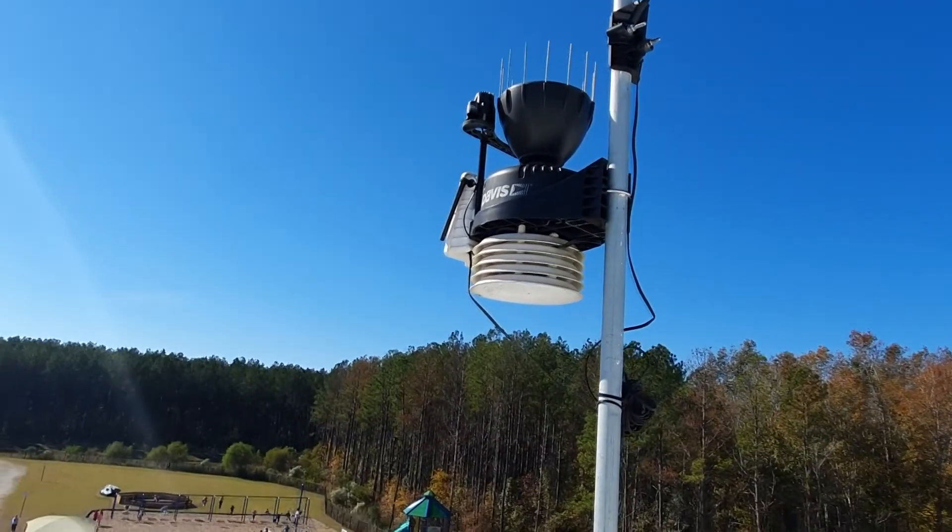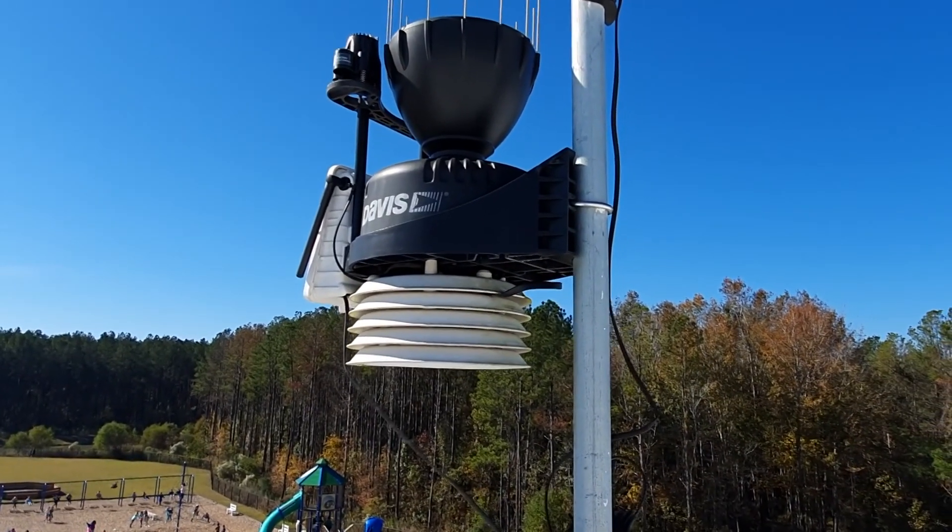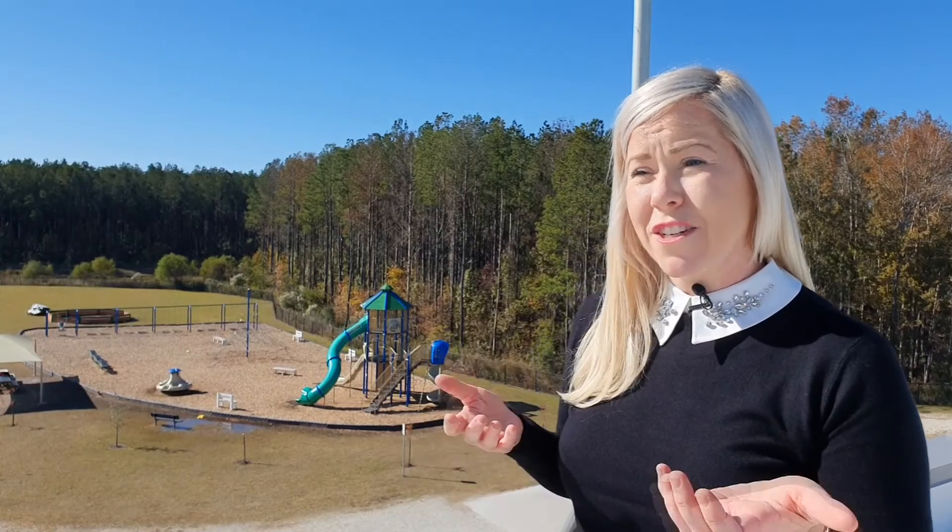Founded by a grant from DD2 Educational Foundation, this weather station does a lot. Fourth grade teacher Megan Hatcher, who helped bring this weather station to the school, explains: "We teach a weather unit every year in fourth grade, and I really wanted something other than just teaching the standards."